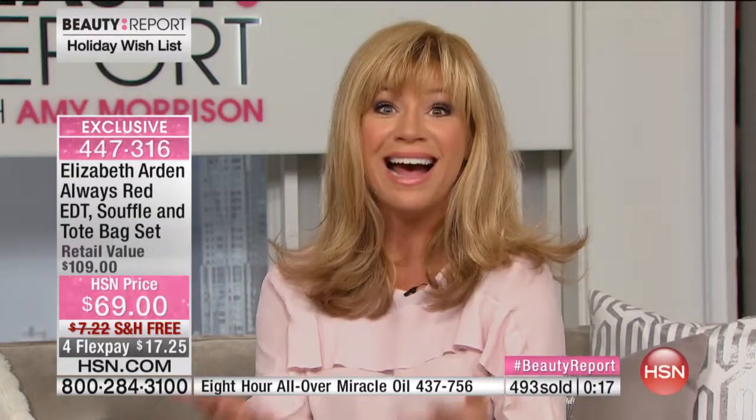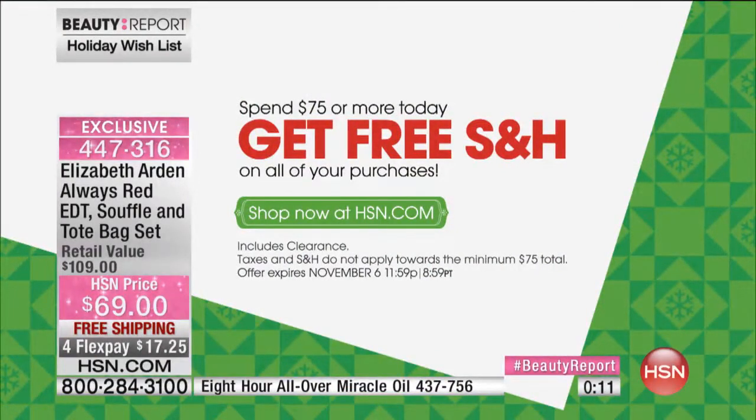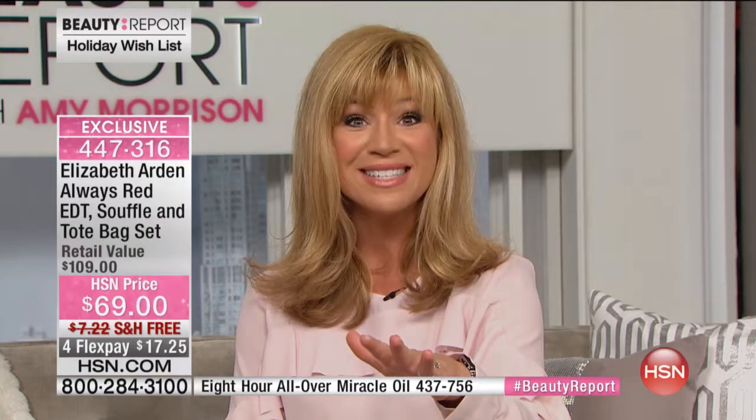Maybe you've got somebody on your holiday list who doesn't buy fragrance for themselves — every year you treat them to a fragrance. This is the perfect gift. Why not give her the icon who started it all: Elizabeth Arden. Everything has free shipping and handling, and if you spend $75 today on anything, you get free shipping and handling on the rest of your purchases. With 500 of you that just ordered, there are now only about 700 left for the entire holiday season, so it's very limited.